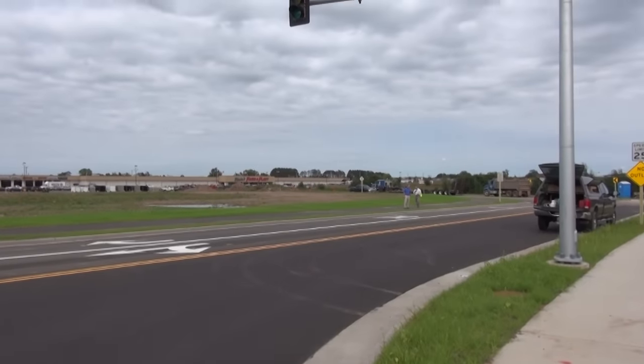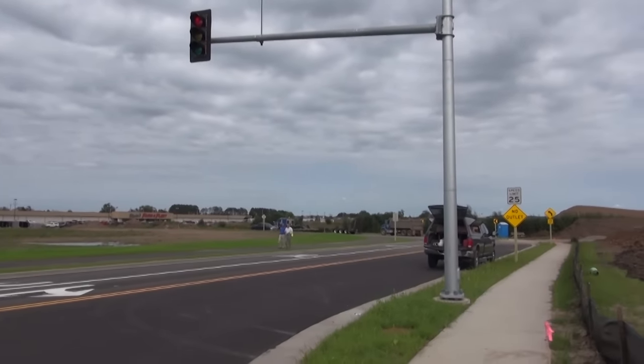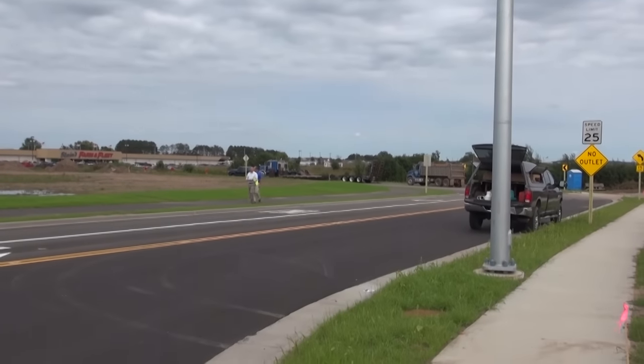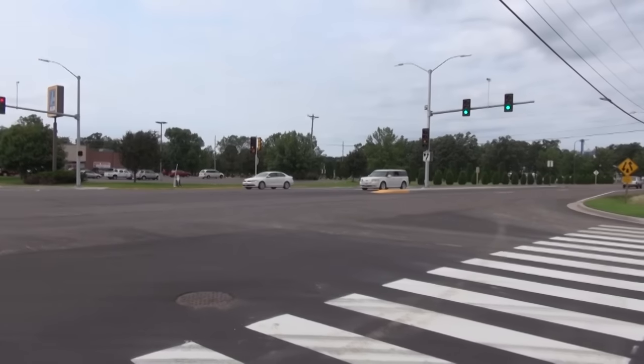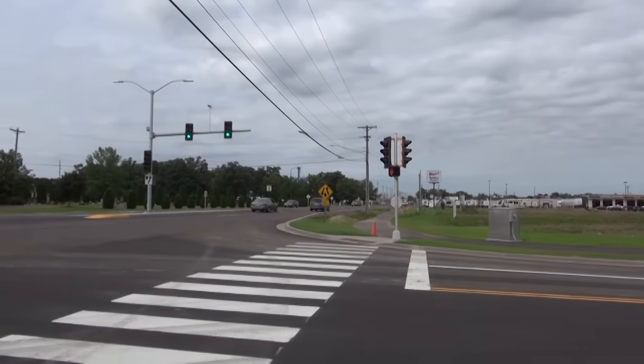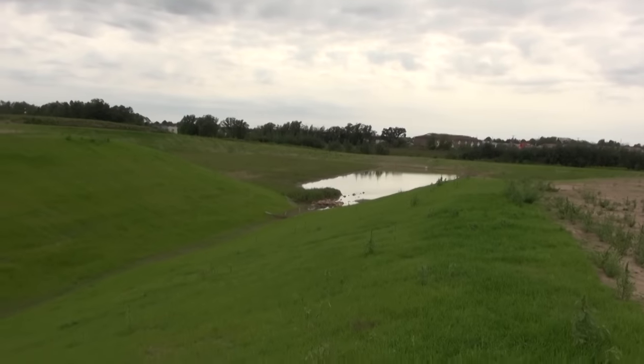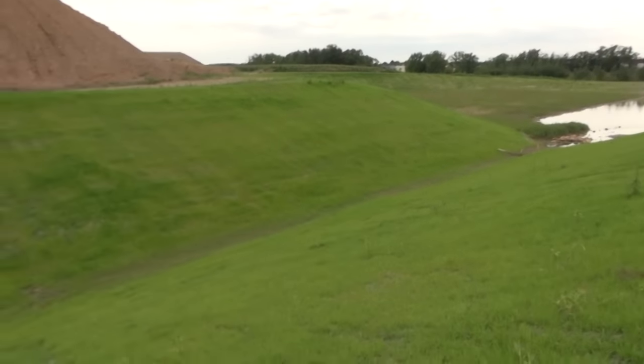This storm sewer project is done in conjunction with a new intersection and street extension to accommodate the development of this property on the south end of Rice Lake. There's approximately 600 feet of new street stubbed in to set the stage for the development. The new intersection will provide pedestrian accommodations so that pedestrians can safely cross Main Street, which is four lanes of traffic. With the addition of the intersection, the stormwater improvements, and the street extension—